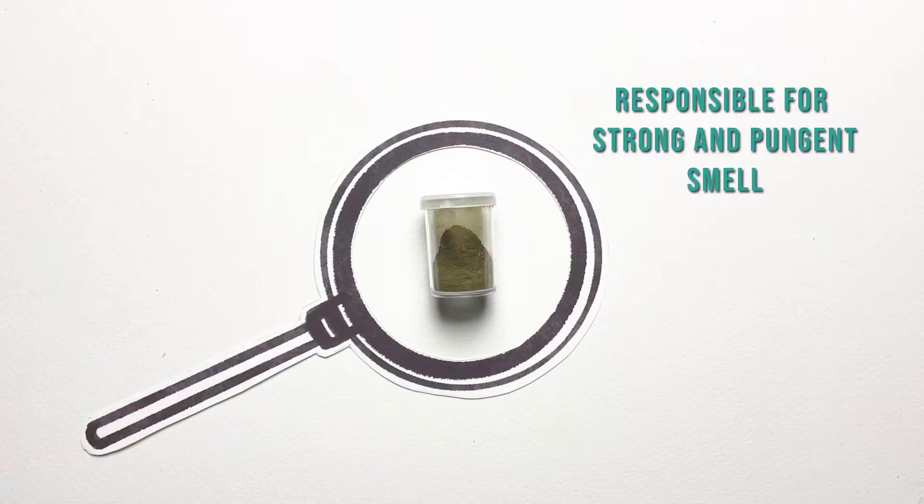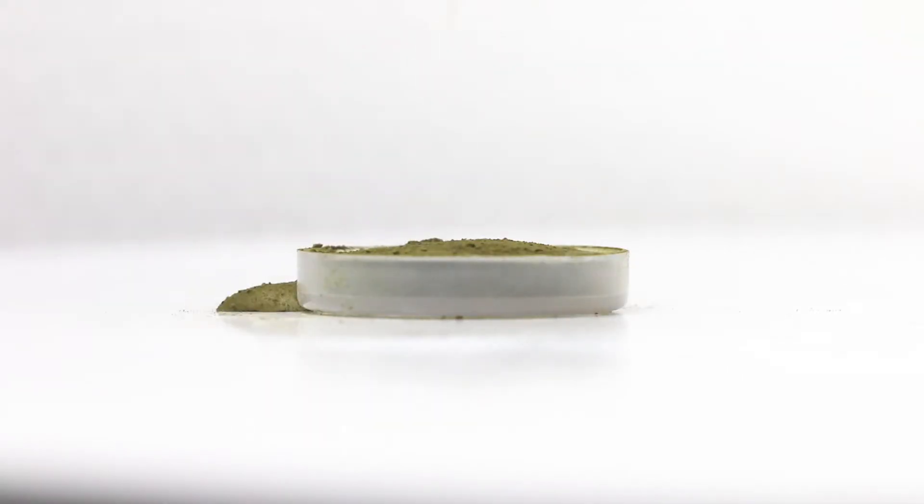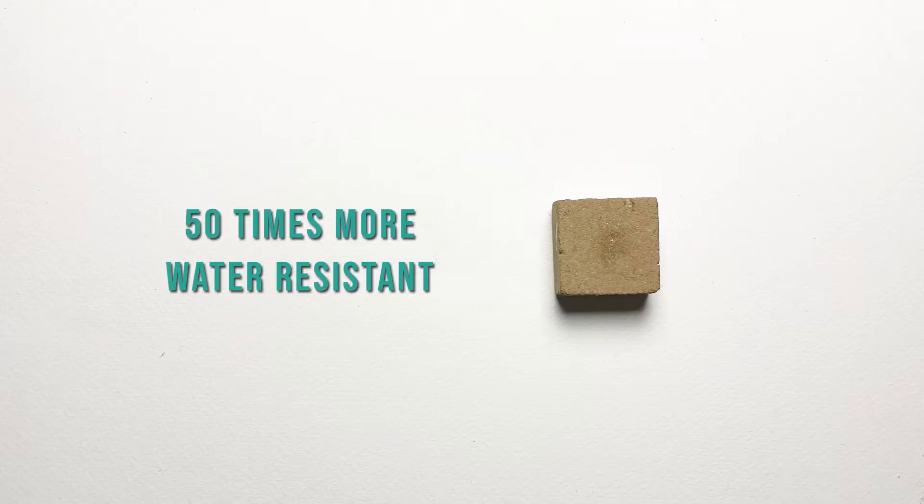They are also responsible for the strong pungent odor. Experiments show that the microbial biomass is composed of fatty acids, which makes it highly water repellent. Our study shows that these blocks resist over 50 times more water than mud blocks without cow dung.